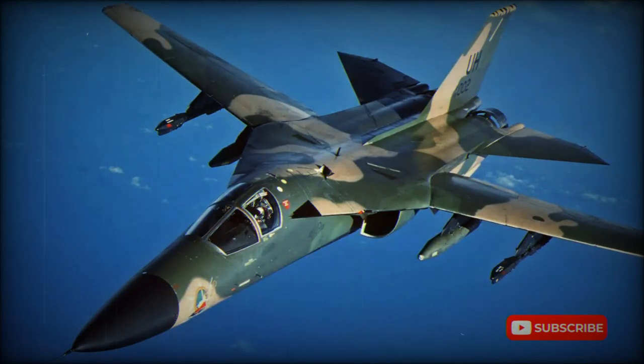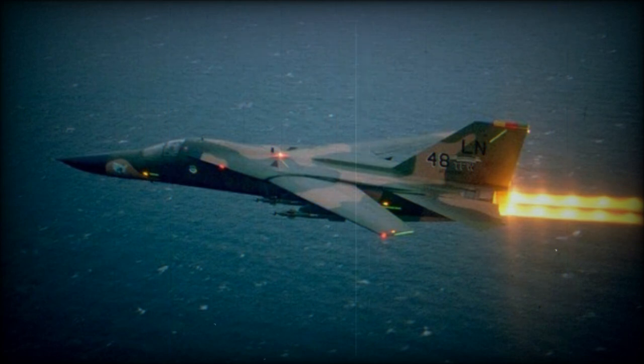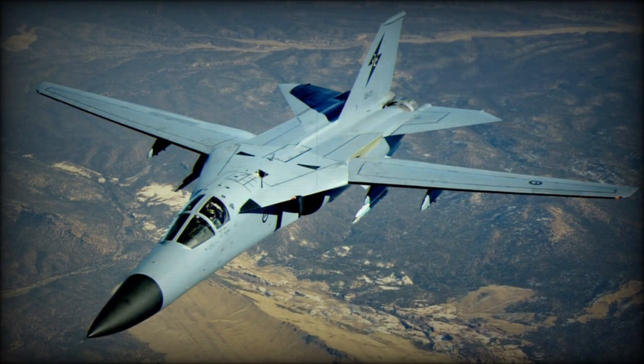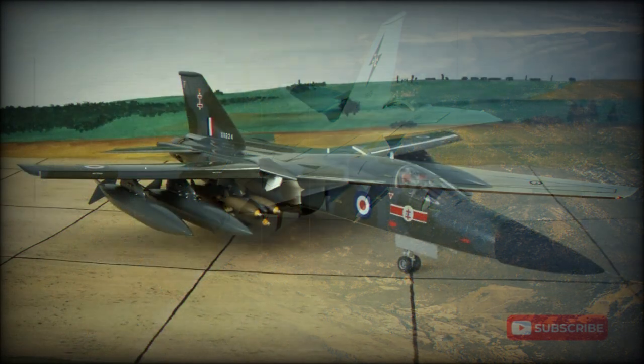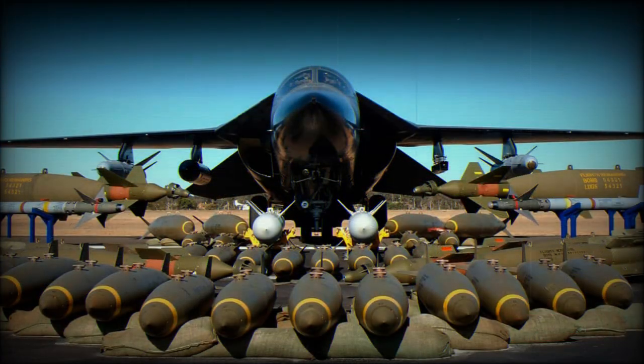The F-111 originated in studies for a replacement for Tactical Air Command's F-100 Super Sabres and F-105 Thunderchiefs in the tactical strike role. Tactical Air Command wanted an aircraft which could operate from shorter runways, with a longer ferry range, as overseas deployments by F-100s were often limited by refueling problems. The aircraft would also be optimized for very low-level penetration, including a final 370 km dash at Mach 1.2, and capable of Mach 2.5 at high level in the interceptor role. This made it inevitable that the successful design would have a variable geometry swing-wing.